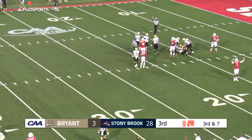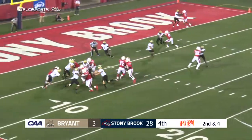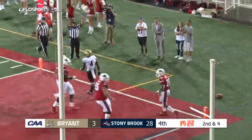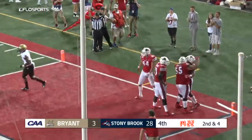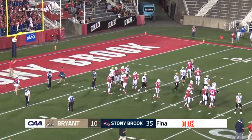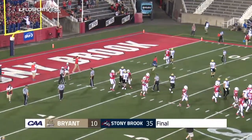A very interesting defensive call. White with a heavy steam — is into the end zone! Isaiah White in for six, his second touchdown of the night. All smiles in Stony Brook as they put up 35 points in the season opener and nearly shut out Bryant.